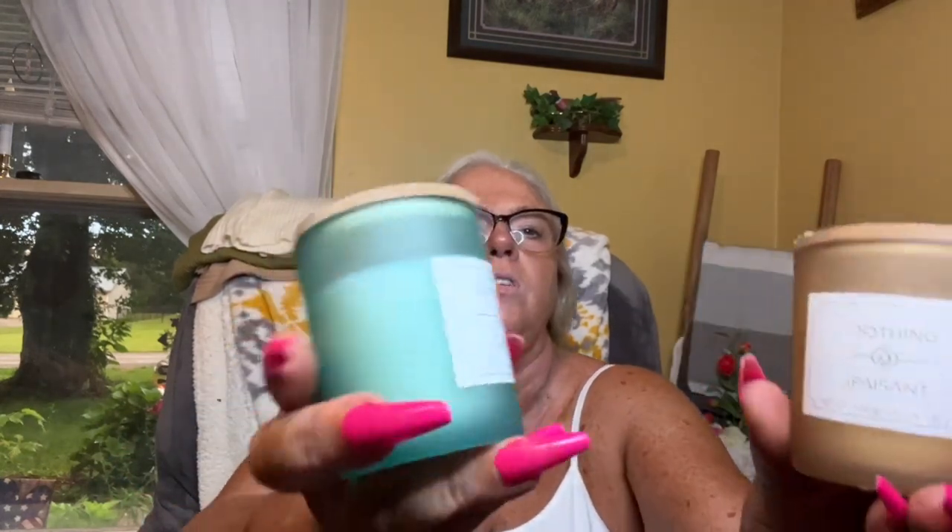I also picked up these two candles — I just love the packaging on them and they have little wood tops. This one is called Tranquil, it's three ounces and doesn't have much of a smell. I more or less got it for the packaging — they're so cute. This other one is called Soothing. They don't smell like much, but you know, to set on a tray or up on a shelf.